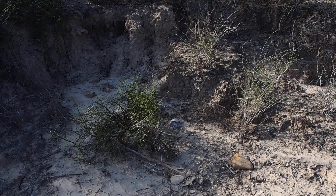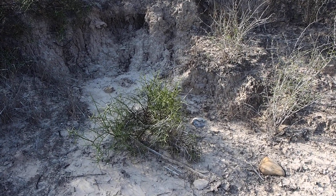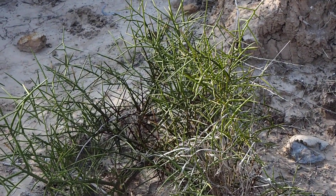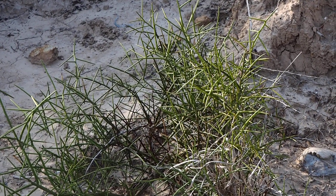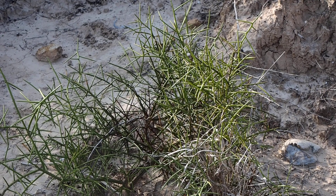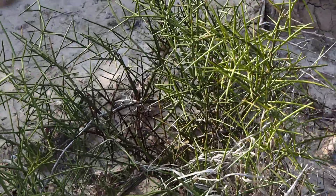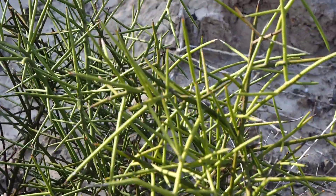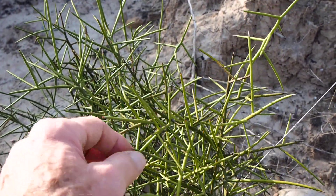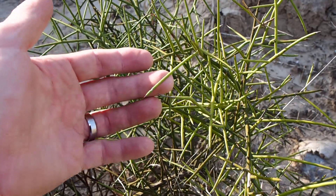I forget exactly what the scientific name of the plant is, but Crucifixion Thorn derives its name from the fact that it doesn't have any leaves — it's completely comprised of sharp green thorns. The name Crucifixion obviously implies a resemblance to the crown of thorns, reportedly from Biblical times associated with Christ. Here's a look at the plant, and as you can see, there's no leaves. The photosynthesis process is completely performed through the woody green stems and the sharp green thorns.